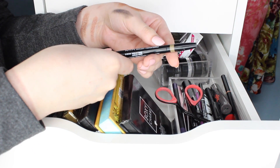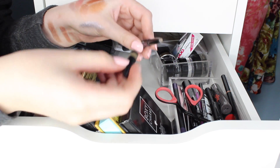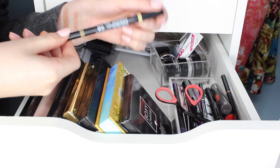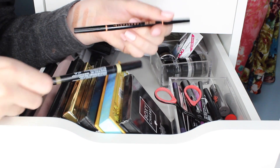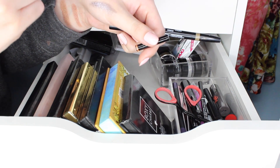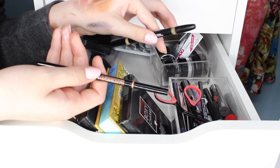This is the NYX Sculpt and Highlight Brow Pencil. First of all, this side always gets caught in the cap. And second of all, when it's on your brows it seems to collect, which is really weird. And because I have my Anastasia Brow Wiz — that's what this is called — and it is still a really great shade for me even with my hair dyed, I'm going to use that and declutter the NYX.